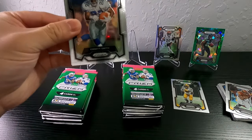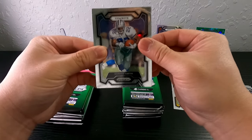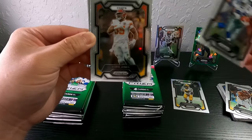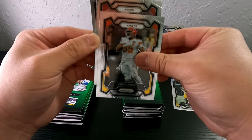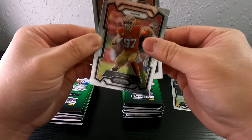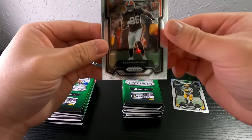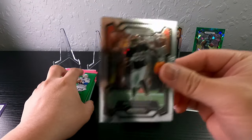So far so good — decent pulls. Chiefs, Mecole Hardman, Chris Jones, Nick Bosa, Zach Harrison — did not know who that is.